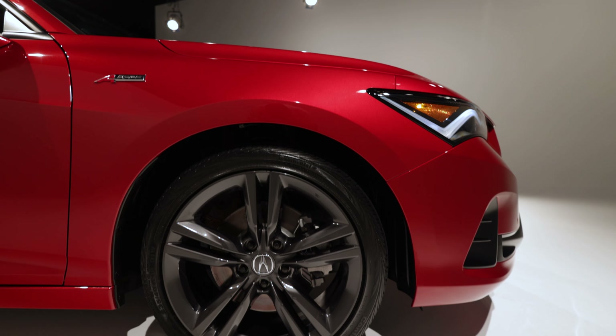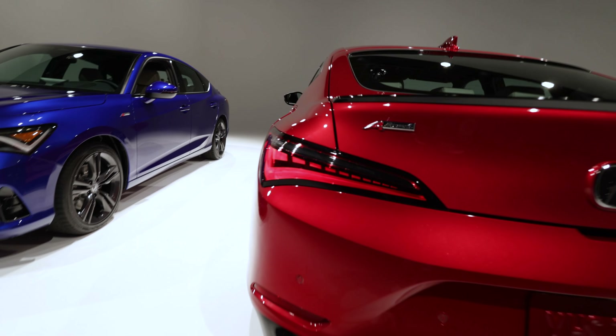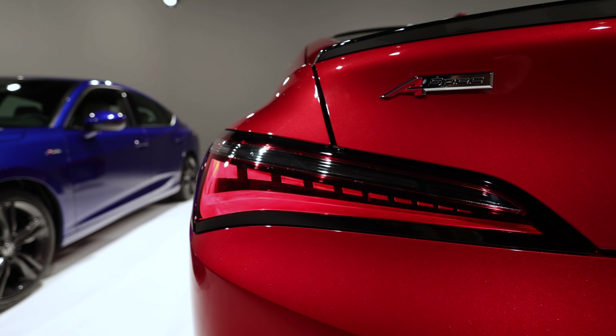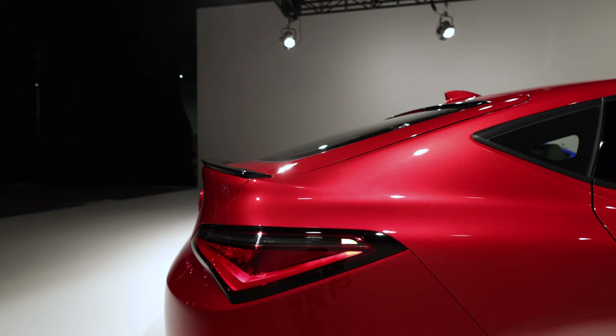17-inch wheels are standard, 18-inch wheels are an option, and even 19-inch wheels are also available. On the A-Spec package, you get gloss black window surrounds, a nice lift spoiler, some extra badges, and gray 18-inch alloy wheels.